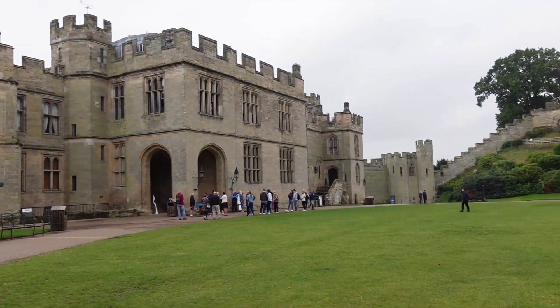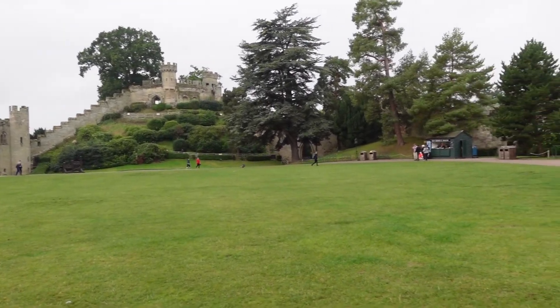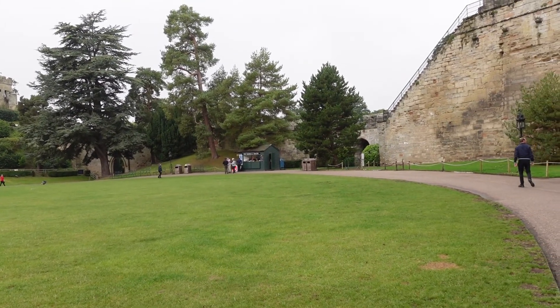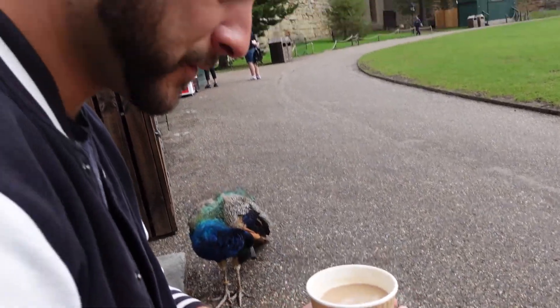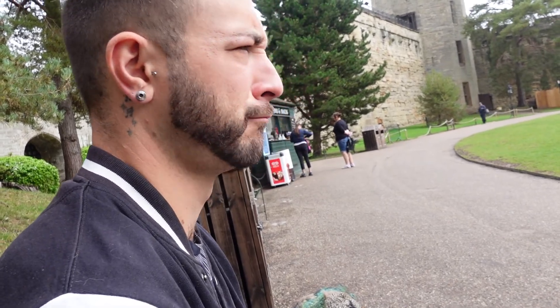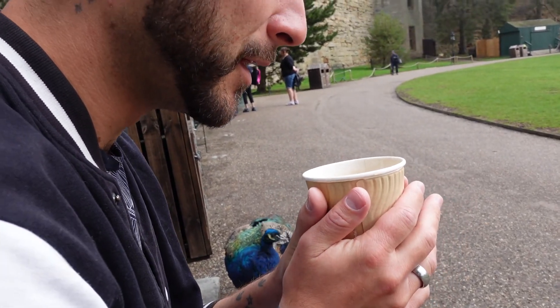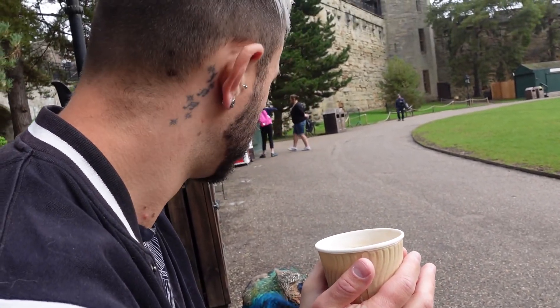The courtyard really opens up. This is pretty impressive as you walk through here, but we have spied a hot drink and snack kiosk. Got ourselves a coffee and a peacock. That music is really reminding me of Disney, I don't even know why. Coffee with a bird — not your every morning occurrence.